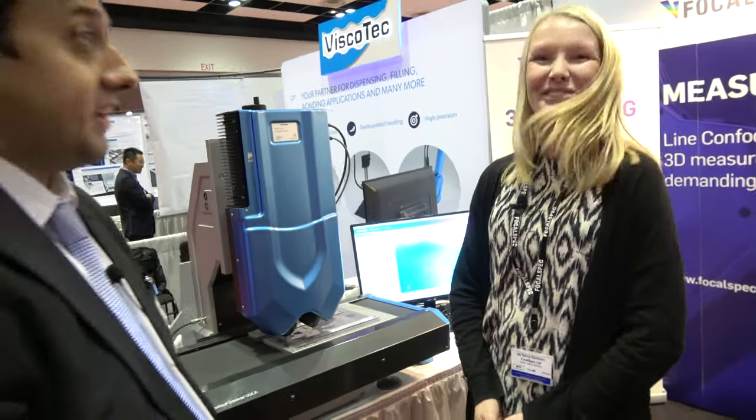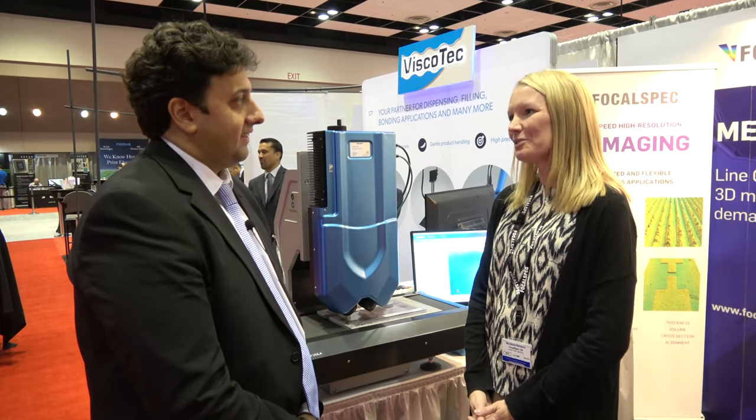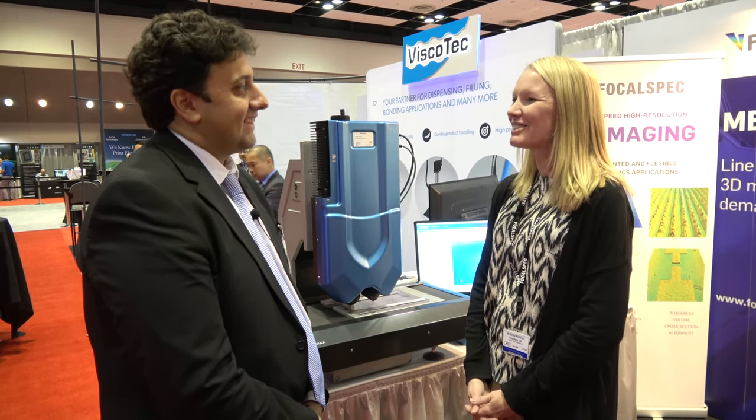Sandra, thank you very much. Thank you, it was a pleasure. And thanks for exhibiting with us. May I ask what you thought of the show so far? It's been very, very good for us. It has been a pleasure to meet the old and also hopefully the new customers. Great, thank you very much.